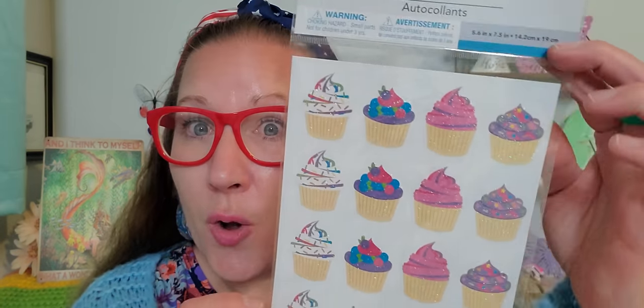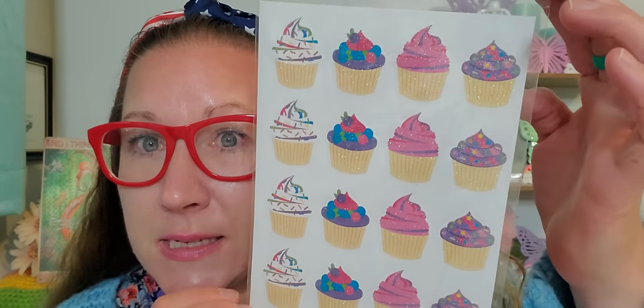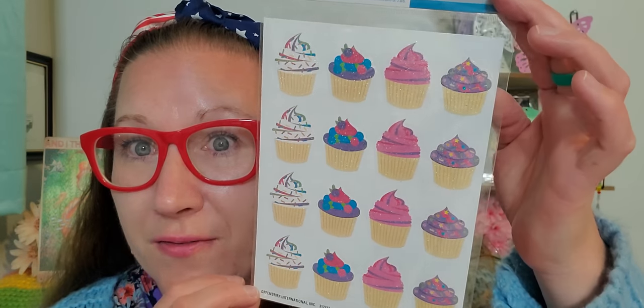Then right here, we have these glittery stickers — they are cupcakes and I think they are really fun and fantastic. So I picked these up for my beautiful sticker stash, which I love so extra much.